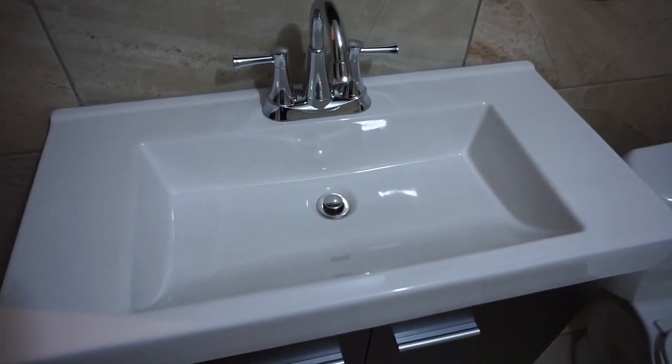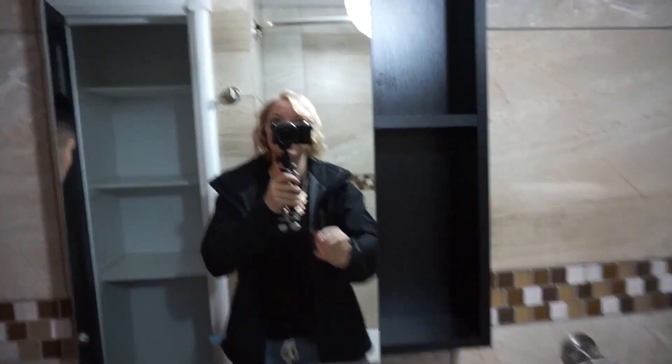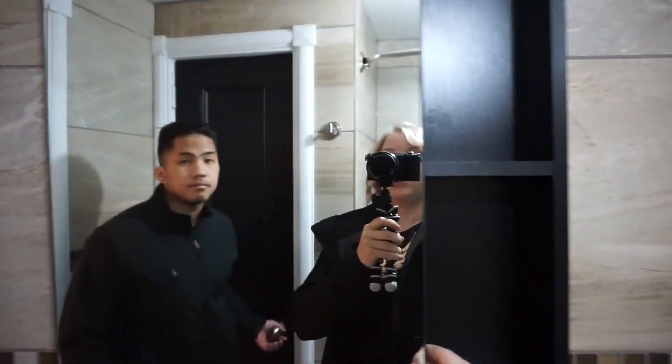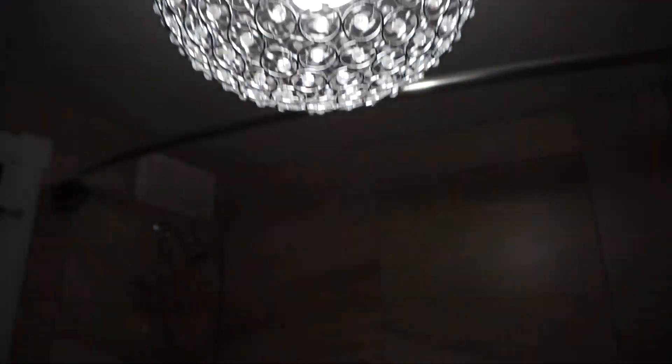I like the big sink. This is really cool — it has like a little half bit showing so the stuff you use every day could be there. I like bright. This light's really cool. Look at that, I like that.